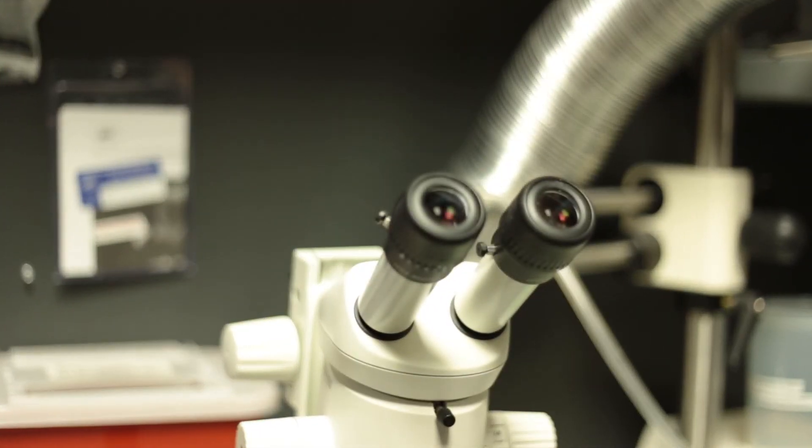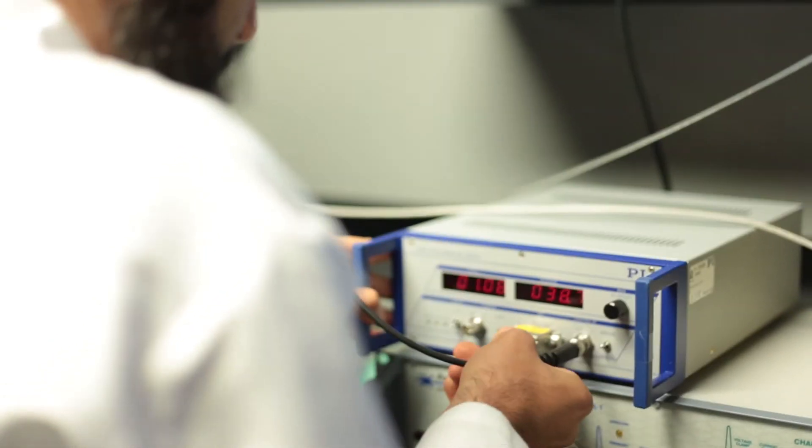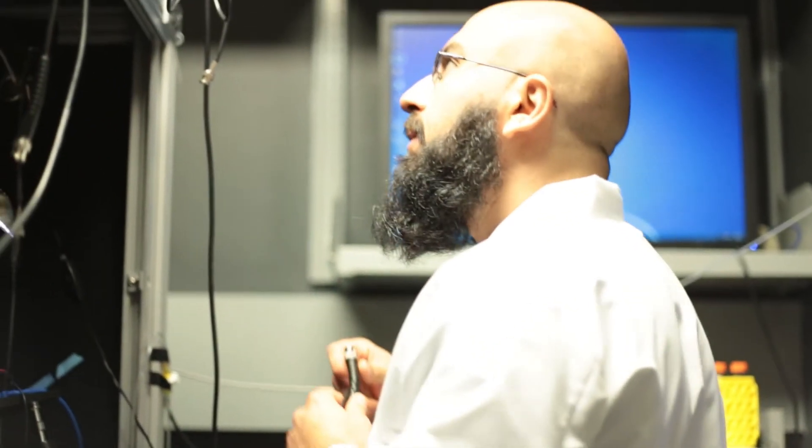It sounds almost funny or trivial to study something like hair pull — I didn't go into science to become a hair pull scientist. But there are a number of things that this study tells you about how the brain encodes painful information that gives us really fundamental insights into the system, which I think in the long term will be of great benefit.